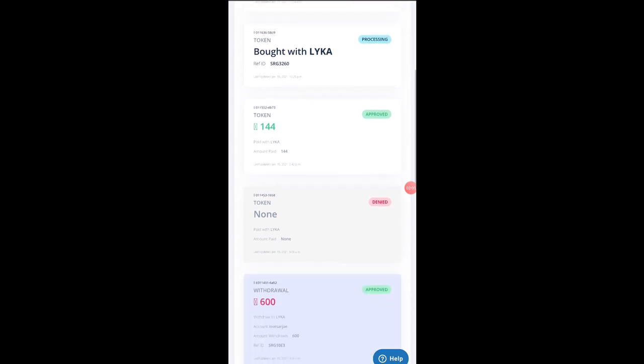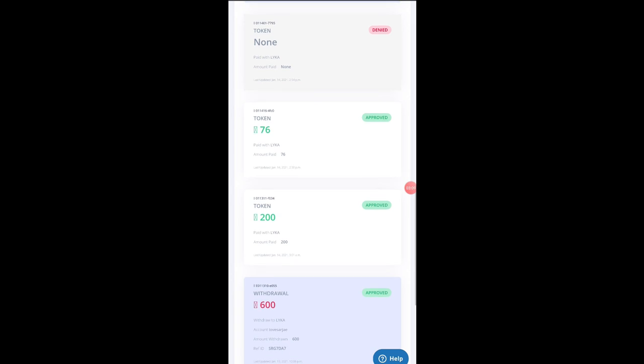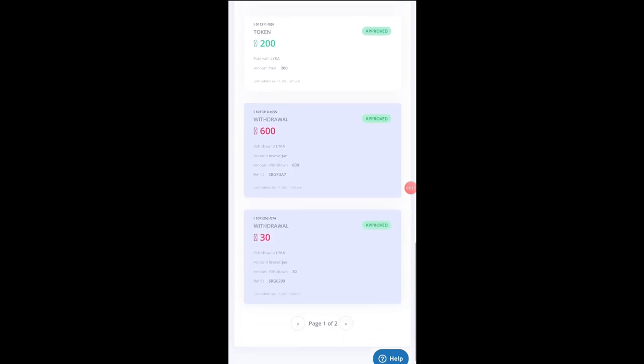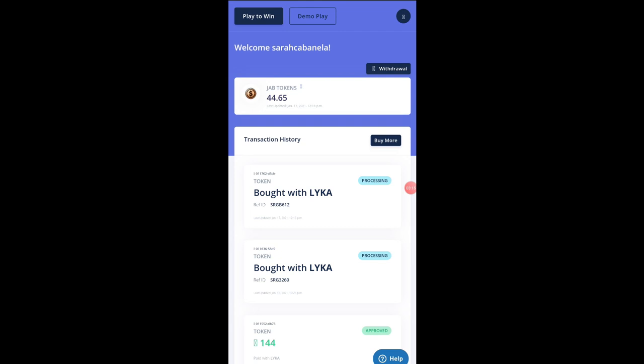In the transaction history, you can see all your transactions. Here's one of my withdrawals — I made an error so it was denied. But I cashed in 200 and also successfully made withdrawals. There are many more transactions — mostly withdrawals.